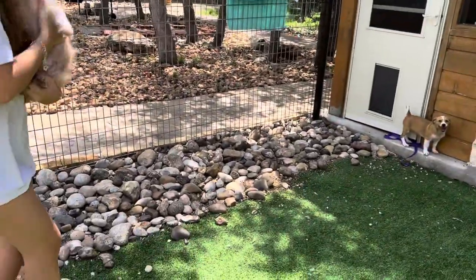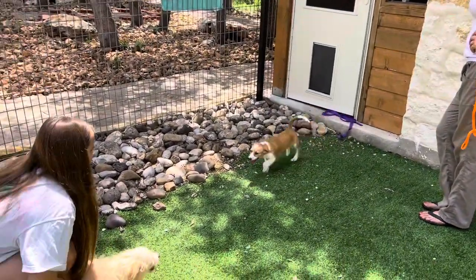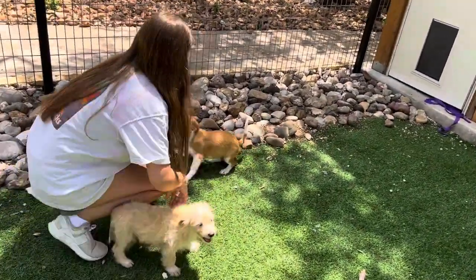These guys are about three months old and they probably weigh, in the litter, between seven and nine pounds.